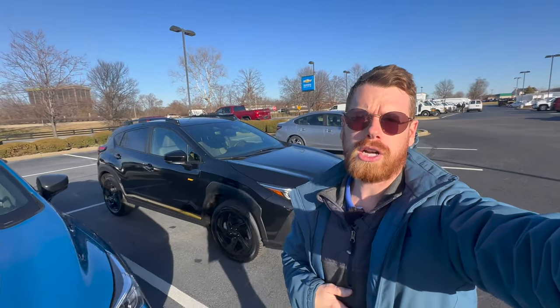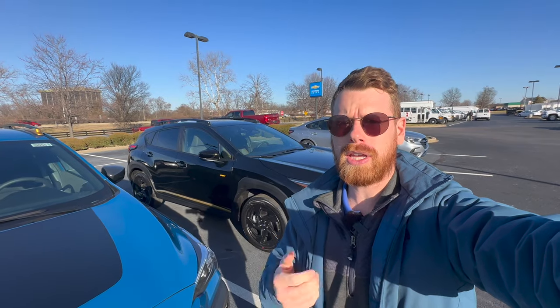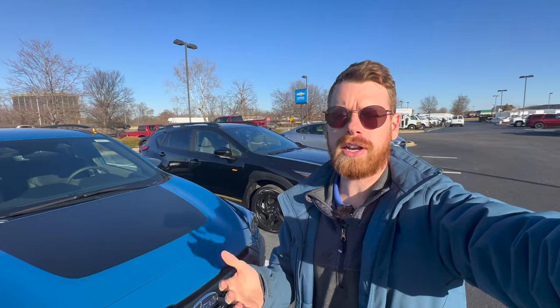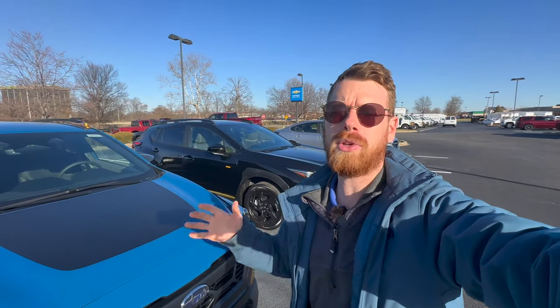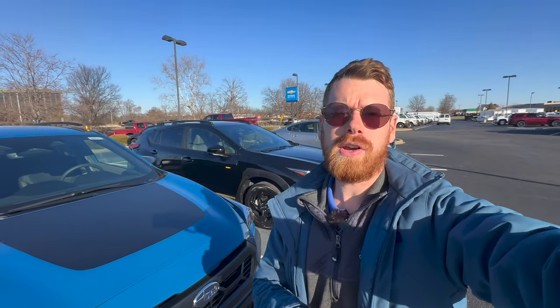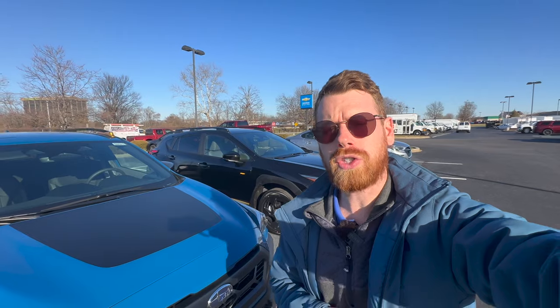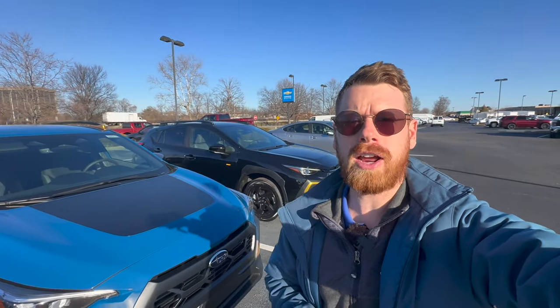The 2024 Subaru Crosstrek has five different trim levels, and if you are looking at a Crosstrek for yourself it can be very overwhelming to try to differentiate between all of these different trims and options available on each one. So in today's video I'm going to share details on each trim level that Subaru offers on the 2024 Subaru Crosstrek so you can find which one is the right fit for you.